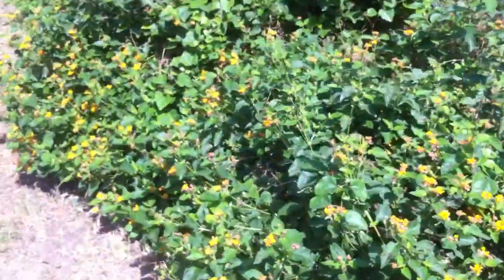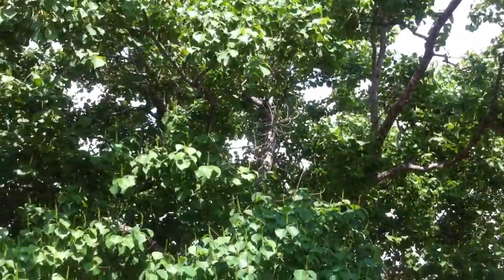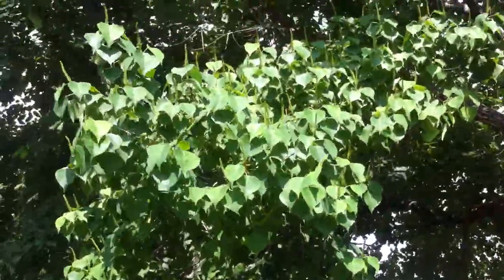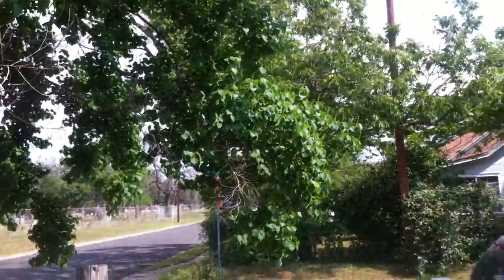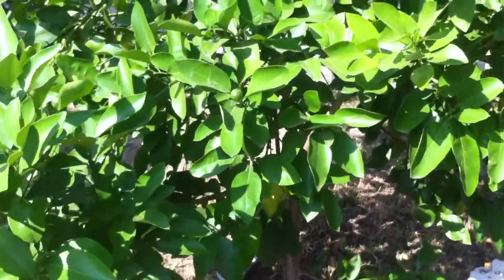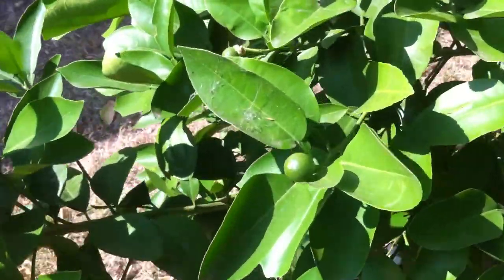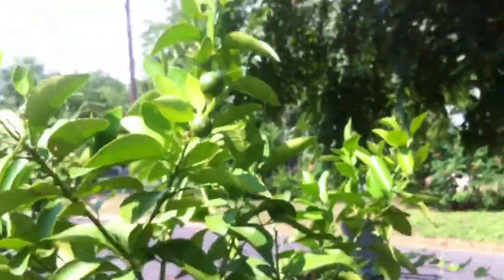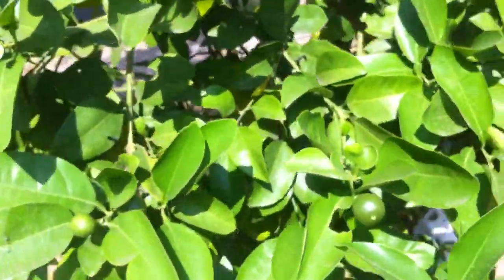And then here we have more lantanas, and we're reaching the end of our tour. This is a really pretty Asian tree whose name is escaping me right now, but I love the leaves — it's just got really pretty heart-shaped-ish leaves. And then this is a grapefruit tree, and it's got little grapefruits growing too. The citrus really liked the mild winter, so it will be interesting to see these turn into giant orange grapefruits.